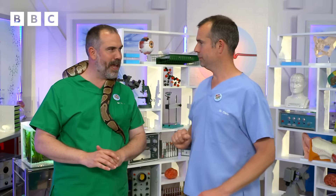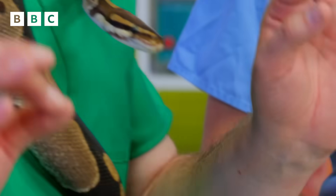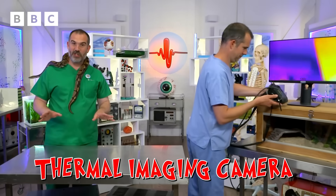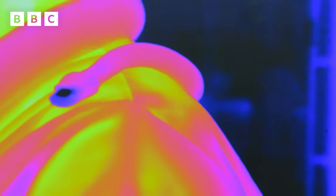The Duchess is a royal python. If there's one thing a royal python like the Duchess likes, it's staying nice and warm, and I'm warmer than her. We can show you using the thermal imaging camera. A thermal imaging camera tells you the surface temperature of things — the white or yellow or orange is hot, and the pink or blue or purple is colder. You can see that my skin is much, much hotter than the Duchess.